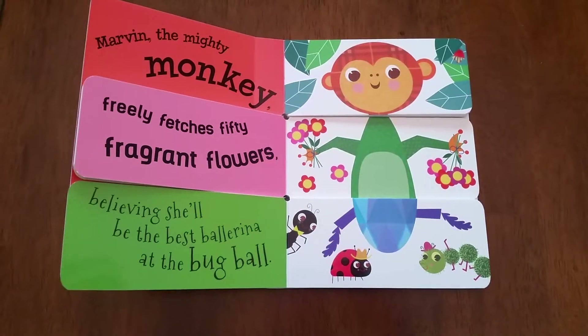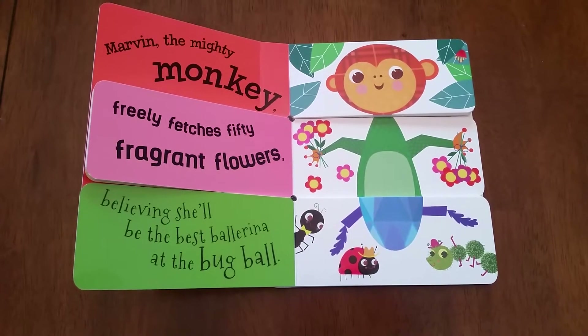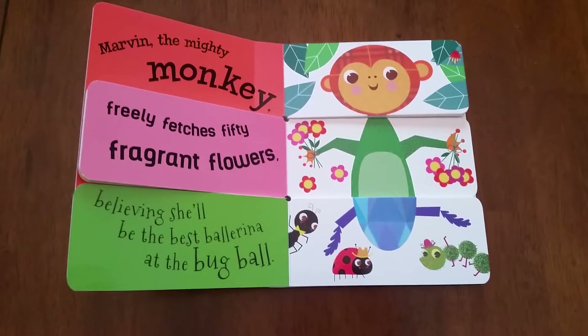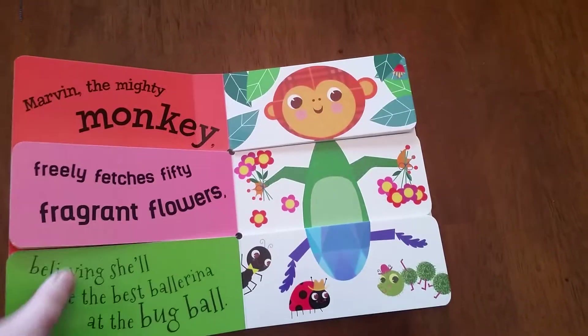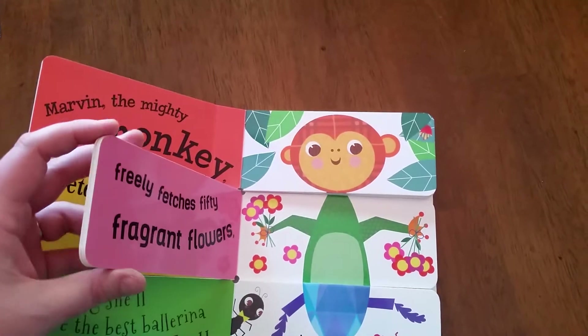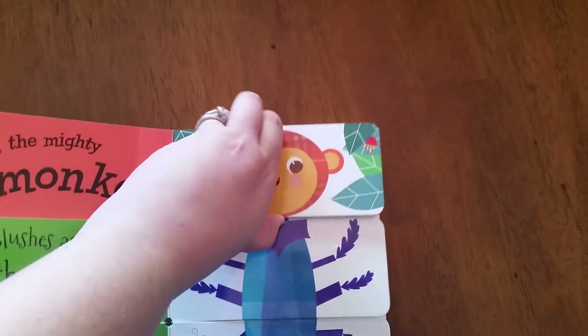Look at this character here. Marvin the Monkey freely fetches 50 fragrant flowers, believing she'll be the best ballerina at the bug ball. What on earth? Well, the reason this is so silly is because of these trifold pages, and so we've got a little bit of each character going on here.